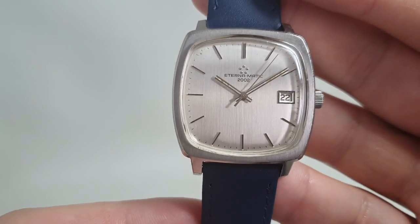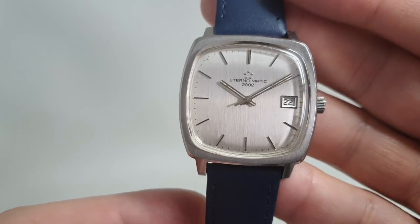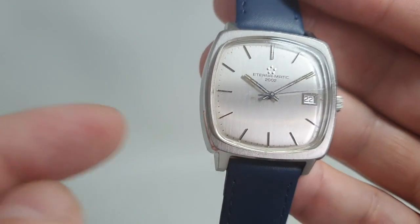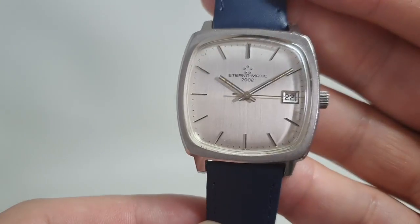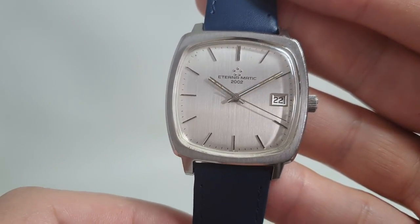We found one in Eterna's catalogue that had a blue strap and a blue dial and it looked quite good. With this colour scheme though — silver dial, silver stainless steel case — you can fit any colour strap you want, and it's standard 18mm lugs.